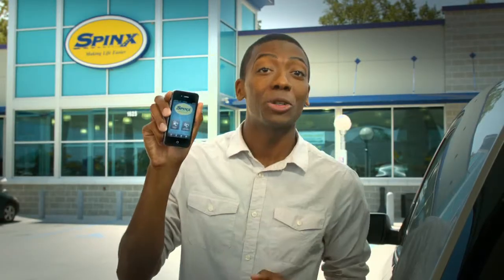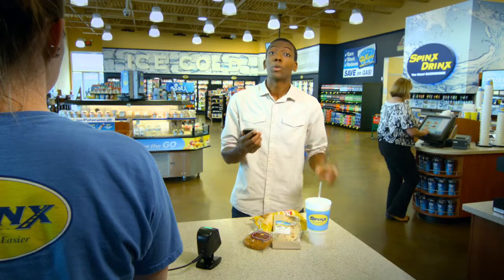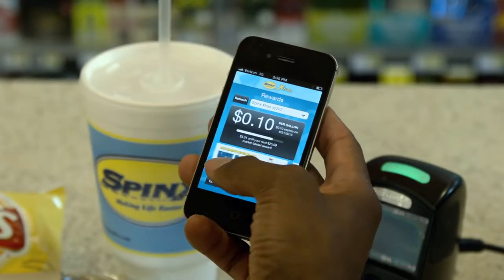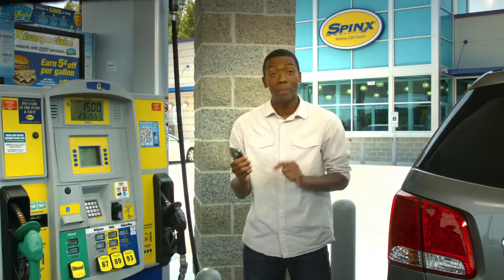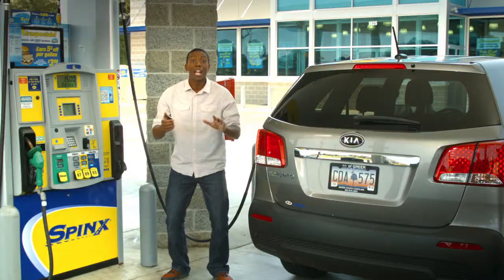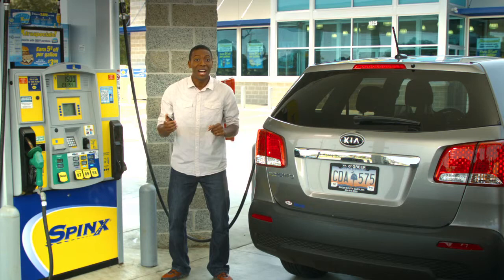I love this new Sphinx Extras app for my smartphone. I can earn rewards when I shop at Sphinx. I can manage and redeem gas discounts. And since I linked my Extras card to my bank account, I can even use the app to pay at the pump. Plus, I can contact Stuart anytime I want.